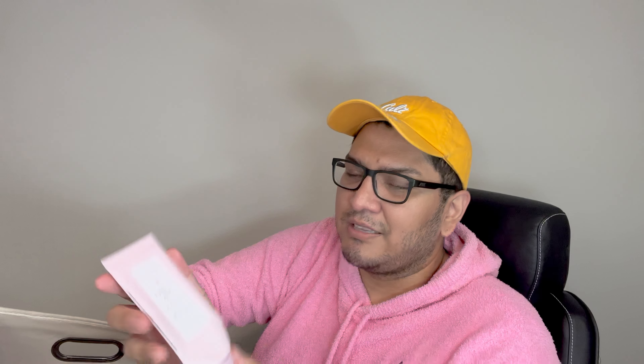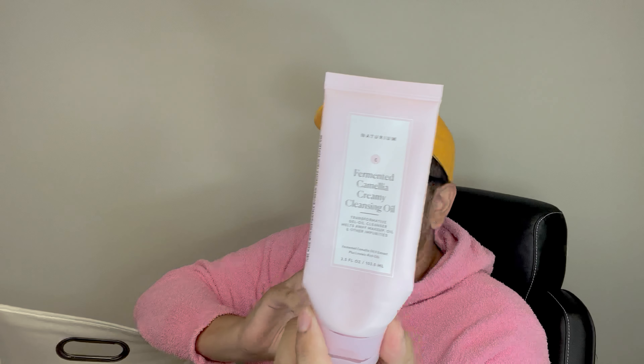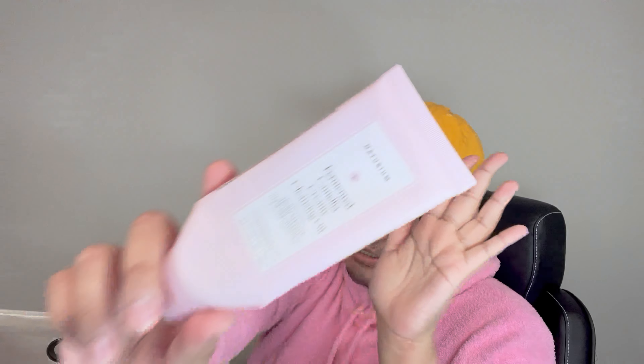Next up, I have the Naturian Menta Camellia Creamy Cleansing Oil. Naturian is one of those brands that releases products every single month, I think. I feel like I enjoy their cleansers — they're amazing. I have a couple of Naturian products I haven't tried yet. This one was good, but it wasn't the best for me. Domel loved the oiliness; he said it worked fantastic for dissolving makeup when you want to do the double cleansing step.